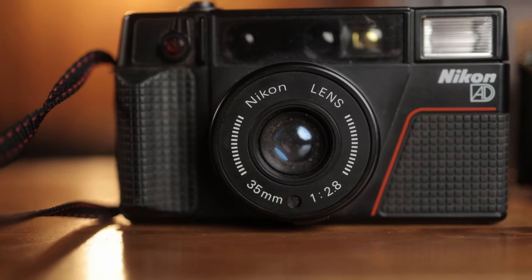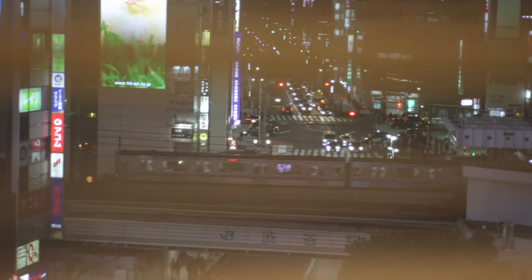And the next one was an L35 AD2 point-and-shoot camera, also by Nikon. If you've been watching the channel, you know I've been away for about a month and a half. I wasn't actually intending to buy any cameras while overseas, and it just seems really hard to find a good price on secondhand cameras, even in Japan, when you walk into a lot of the secondhand stores.